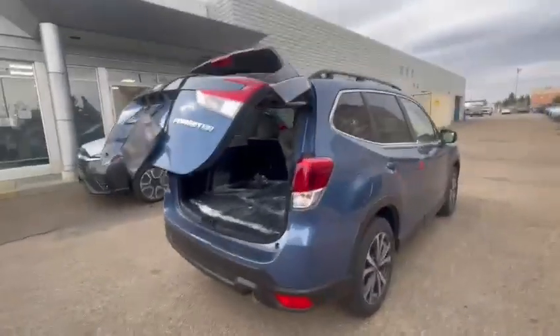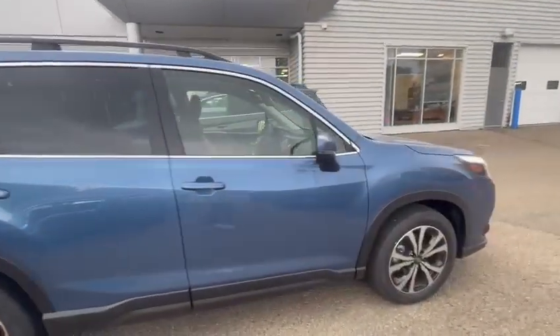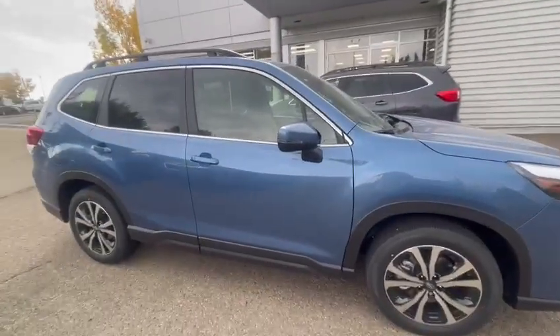We do always keep one for test drives. Let me know if you'd like to come down and check one out, or if you have any questions. Again, my name is Riley, and I look forward to hearing from you. Bye!